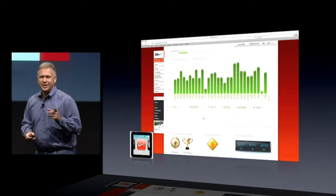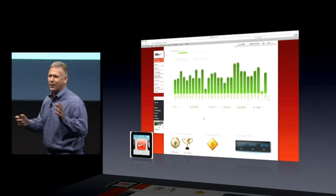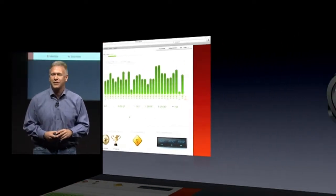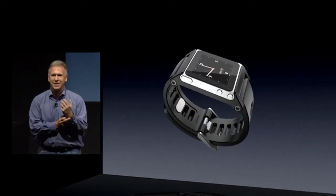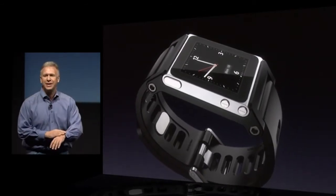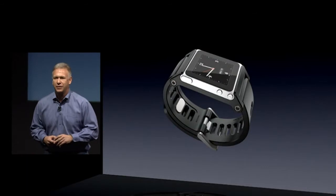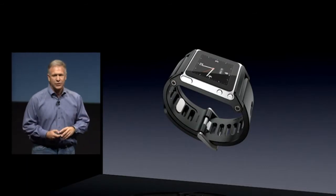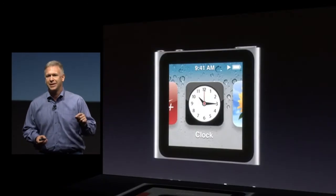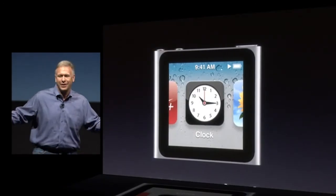There's a really cool use that some people have created all on their own. Without us doing this, they created a market of accessories like watch bands to make a watch you can wear that's an iPod Nano. It has all your music in it and, of course, tells time. We thought that was really fun — we see this around the world. So with the updated Nano, we've added some new clock faces in the software to make it fun for people who like to wear it as a watch.